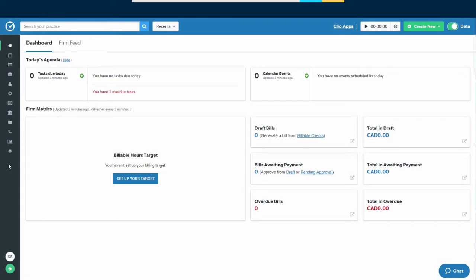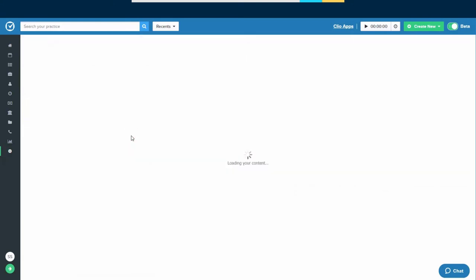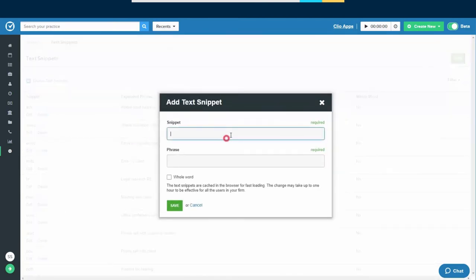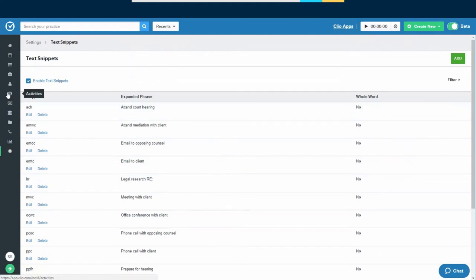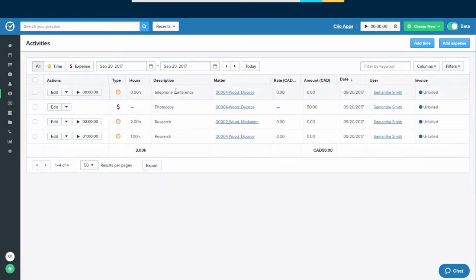In Settings, go to the middle column and towards the bottom is Text Snippets. Here you'll see every text snippet set up. To create a new one, click the green Add button. In this case, we do a lot of telephone conferences — the text snippet 'TC' will expand to say 'telephone conference.' Make sure Whole Word is enabled, then click the green Save button. It will appear in the table in alphabetical order. Now, to see text snippets in action: create a time entry, click Add Time, and in the description field type 'TC' — and it expands straight away.